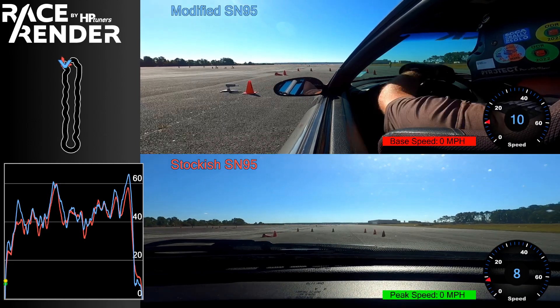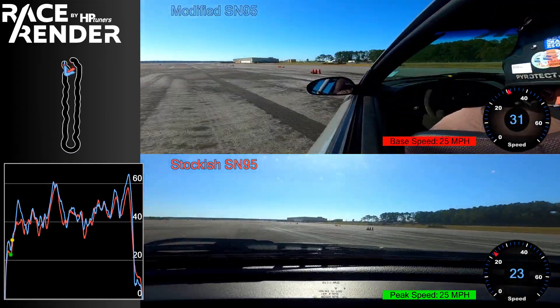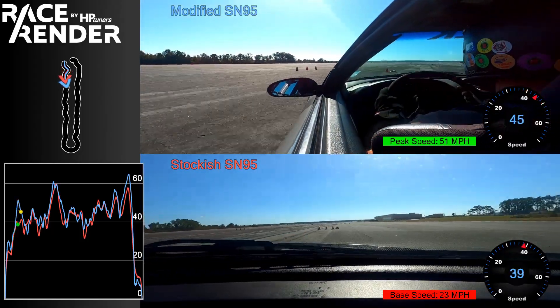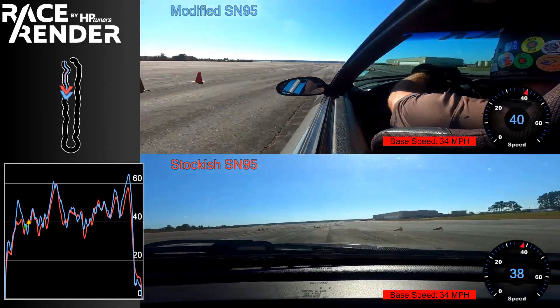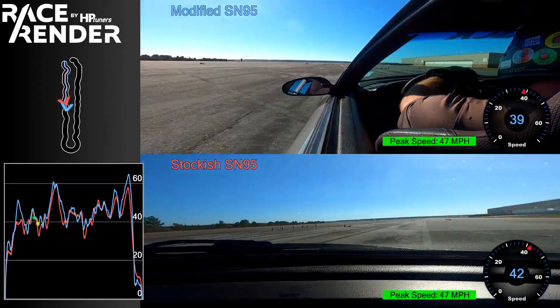Right off the start I noticed the big difference in power between the stock engine and my slightly modified one, and then the rear grip going into this turn into the slalom. I was able to carry a lot more speed, as you can see the blue trace from my car versus the stock one.